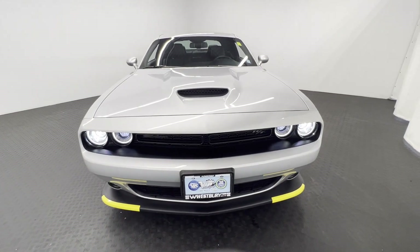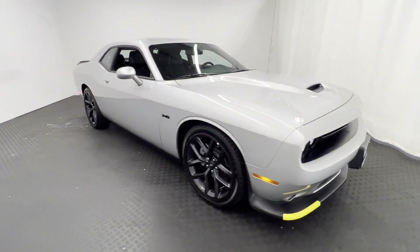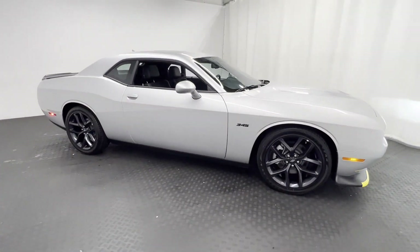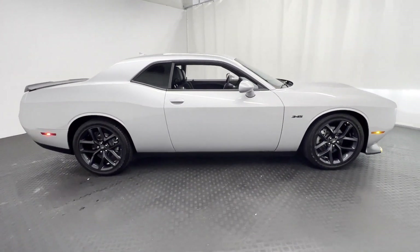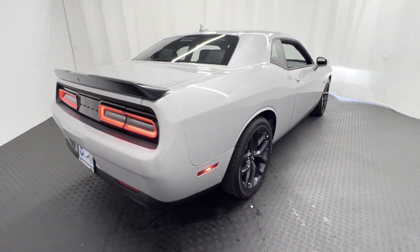2023 Dodge Challenger with less than 1,000 miles on the odometer. This coupe is sleek and stylish with added comforts, designed with its driver and passengers in mind, with features like these.